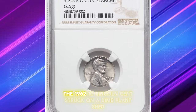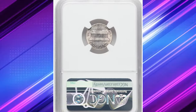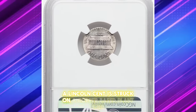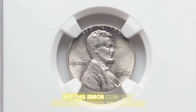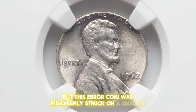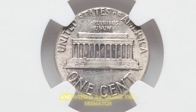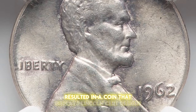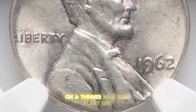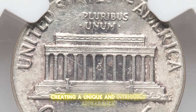The 1962 1C Lincoln cent struck on a dime planchette is a fascinating mint error. Normally, a Lincoln cent is struck on a copper-based planchette weighing 3.11 grams, but this error coin was mistakenly struck on a smaller, lighter dime planchette, which is composed of copper-nickel clad and weighs 2.5 grams. This mismatch resulted in a coin that displays Lincoln cent designs on a thinner, dime-sized planchette, creating a unique and intriguing appearance.